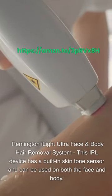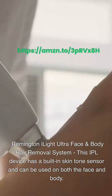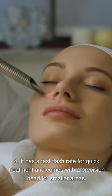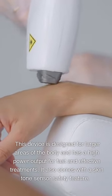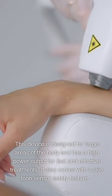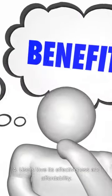Remington EyeLight Ultra Face and Body Hair Removal System. This IPL device has a built-in skin tone sensor and can be used on both the face and body. It has a fast flash rate for quick treatment and comes with a precision head for smaller areas. Designed for larger areas of the body, it has a high power output for fast and effective treatments and comes with a skin tone sensor safety feature. Users love its effectiveness and affordability.